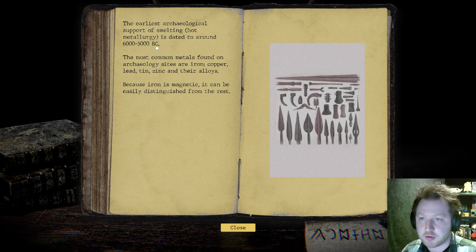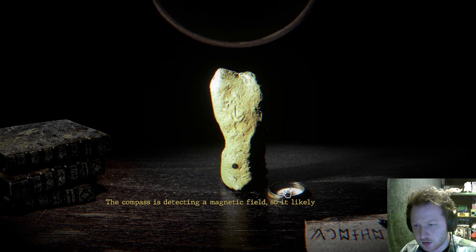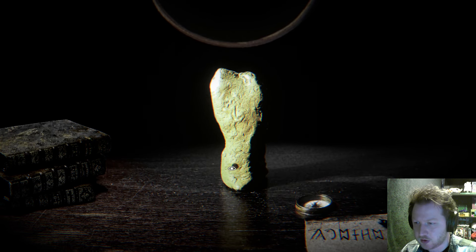The most common metals found on archaeological sites are iron, copper, lead, tin, zinc, and their alloys. Because iron is magnetic, it can be easily distinguished from the rest. The compass is detecting a magnetic field, so it likely contains iron. Interesting — the iron object. So we've distinguished that we've got iron in it.